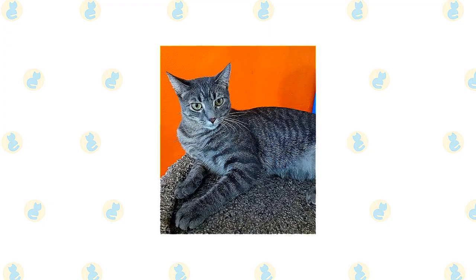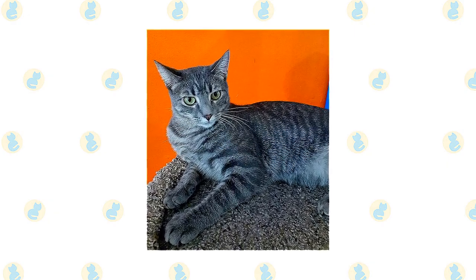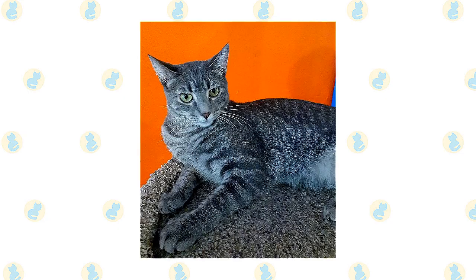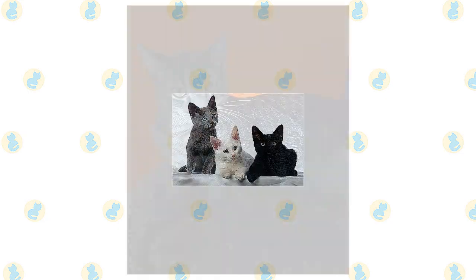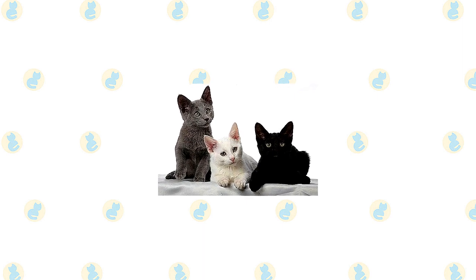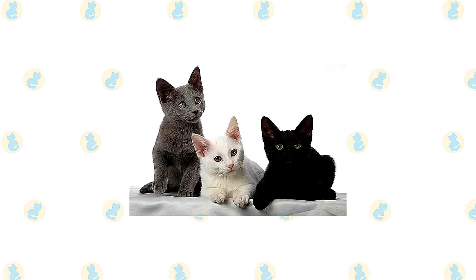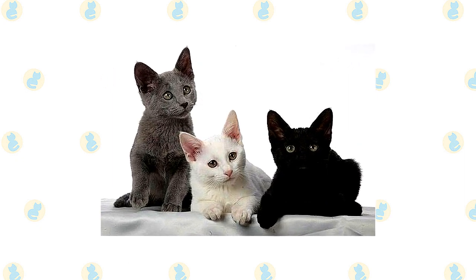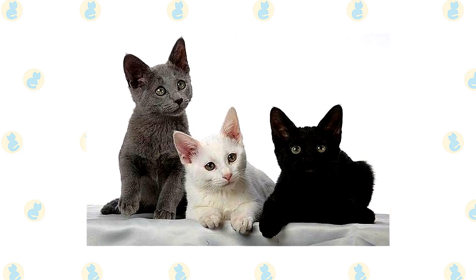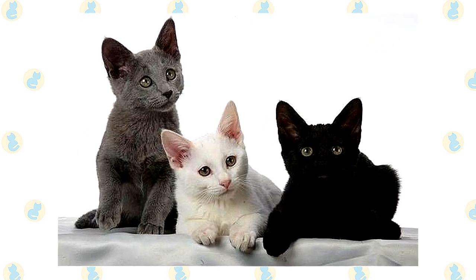Some Russian Blue kittens are born with ghost stripes, a reminder of a tabby gene that all cats carry, even if it isn't expressed in their coat, but these generally fade, leaving the cat with a solid blue coat at maturity. In CFA only blue is permitted, but other associations are more liberal. In Australia and New Zealand, the cats are called Russians and come in white and black as well as the traditional blue. The American Cat Fanciers Association permits black Russians.